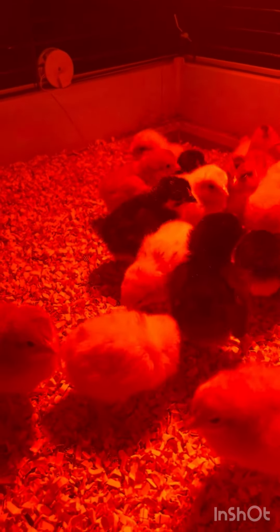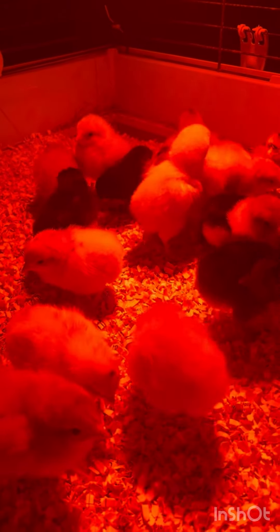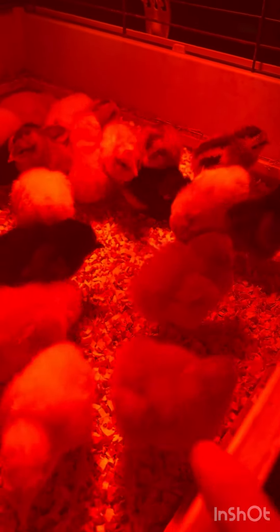We just dunk their beaks. Whenever you first put your chicks in your brooder box, make sure you dunk their beaks into the water so they know where to go get some water. He's very curious — what are you doing, buddy?